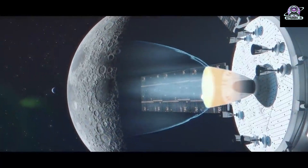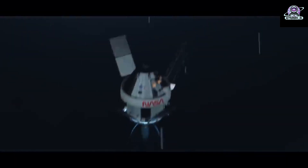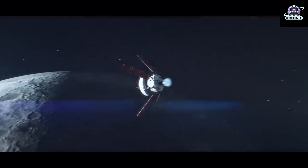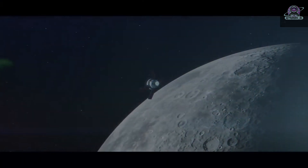About 97 gigabytes of data have been sent to the ground by the spacecraft. Just after 1 p.m. Central Standard Time on December 2, Orion was traveling 229,812 miles from Earth and 50,516 miles from the moon, cruising at 2,512 miles per hour.